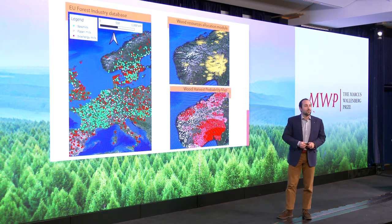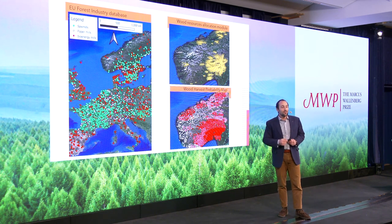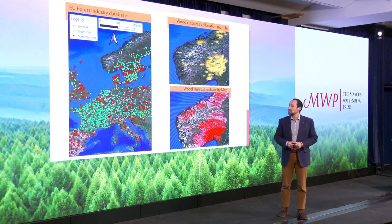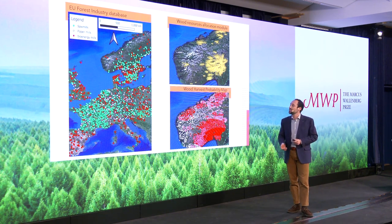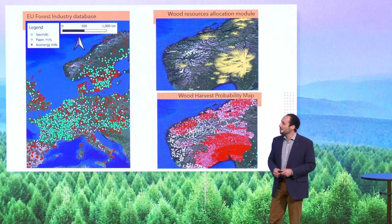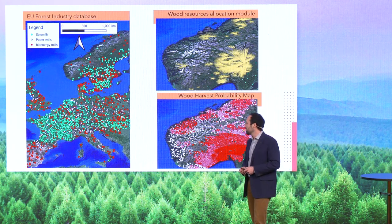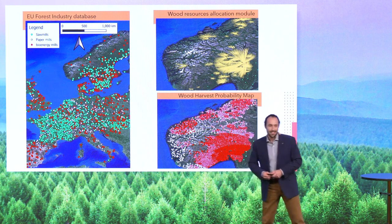With this knowledge, we can project the wood utilization and optimize wood utilization in Europe. In so doing, we can also project how climate change is going to affect the wood industry and how we can better manage our forests. Together, we can drive a sustainable development of the forest industry and combat climate change effectively.